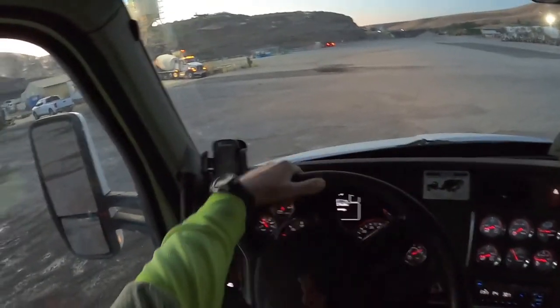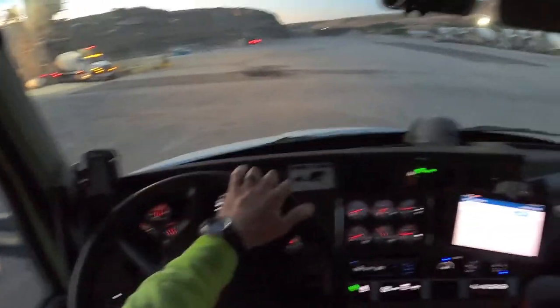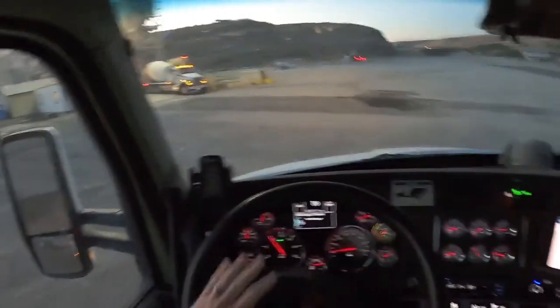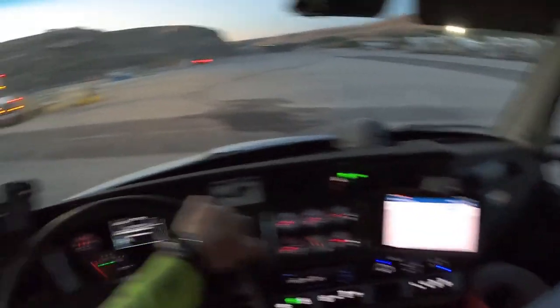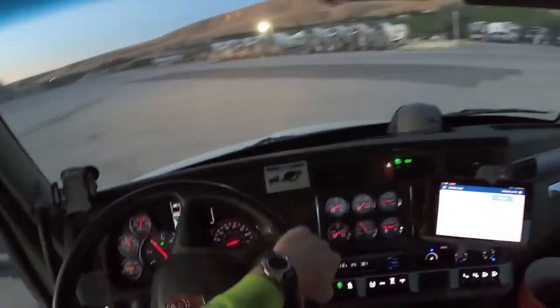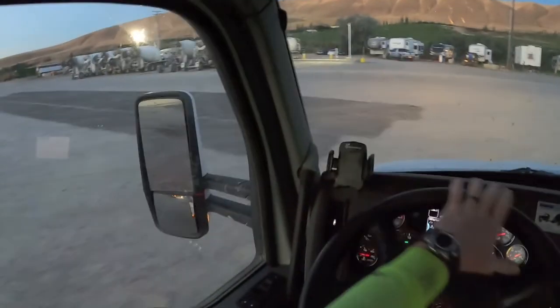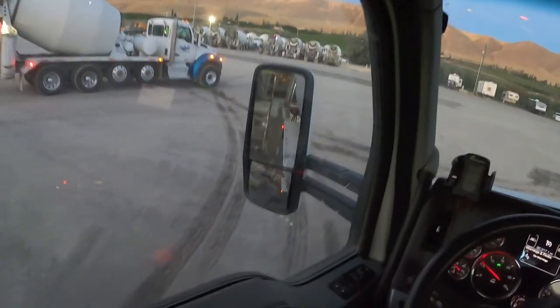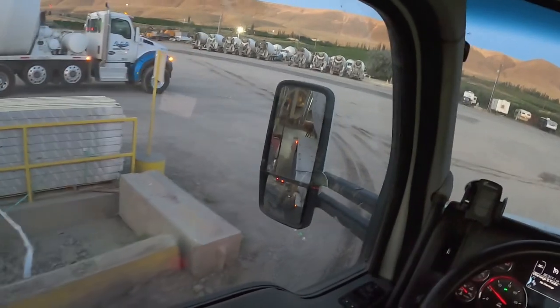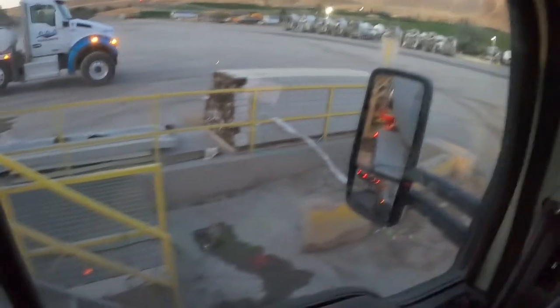Okay, got the truck ready to go. Miguel is done loading — he's the guy that comes in right before me. In the morning, as soon as Miguel loads, whether or not I have a ticket I go ahead and back under so I'm ready, because it's always the same order in the morning. I'll go back under real quick, fill up my water tank, and then we'll get loaded.